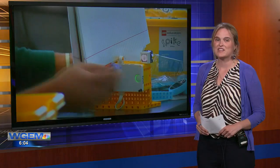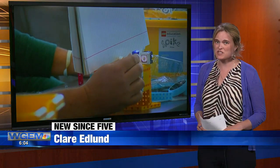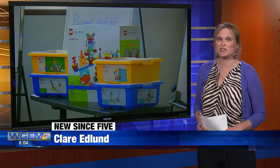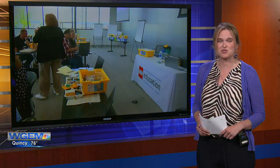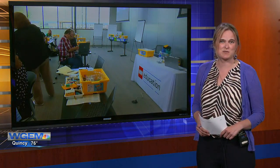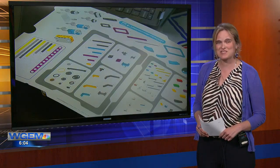As school lets out, Tri-state teachers are already looking ahead to next year. WGEM's Claire Edlund is back from Brown County to tell us about what those plans are. Daniel and Mackenzie, 22 teachers from 13 West Central Illinois school districts came to Mount Sterling today to play with Legos — but it's not for fun. It's for an all-new focus on a STEM training program. One teacher I spoke with tells me how this will help his students excel.